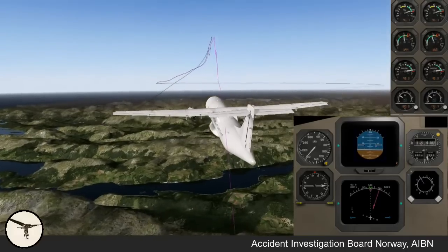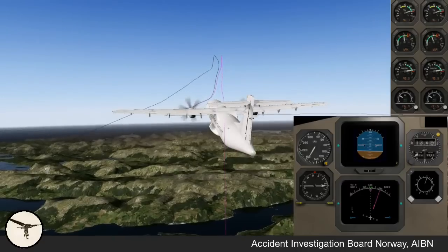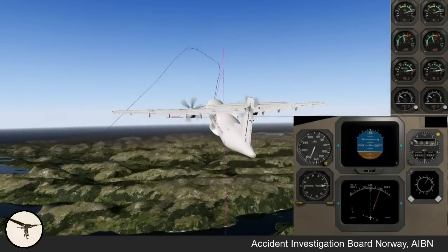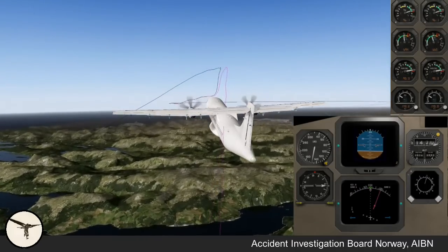The speed decreased rapidly and power was increased to MCT. The aircraft climbed about 1,000 feet while speed dropped to 150 knots. During that climb, the APM issued an increased speed caution for 28 seconds. The crew requested and received clearance to descend. When the aircraft descended below flight level 127, the ice started to disappear, and the aircraft continued to the destination and landed safely. No injuries were reported.